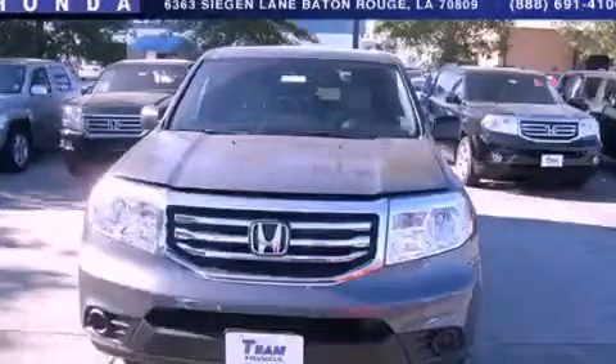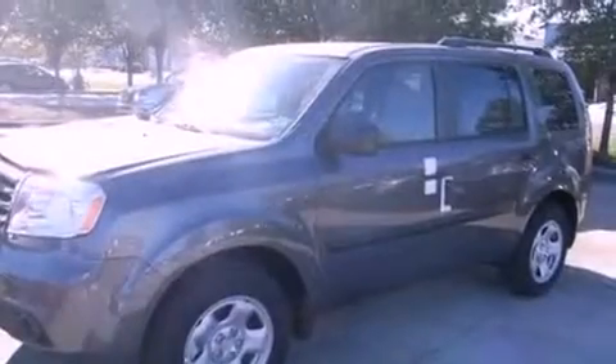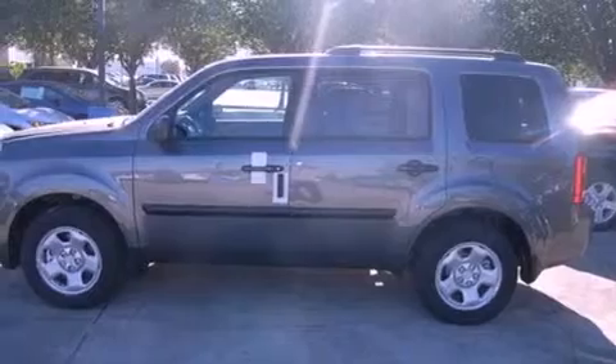This is a brand-new 2013 Honda Pilot — functional utility for a modern lifestyle. It has a 3.5-liter six-cylinder engine and a five-speed automatic transmission.